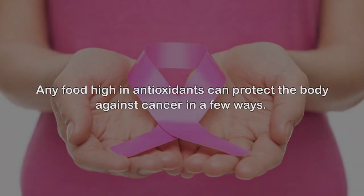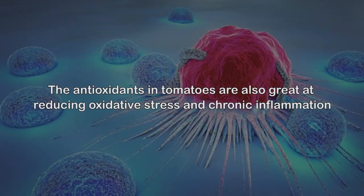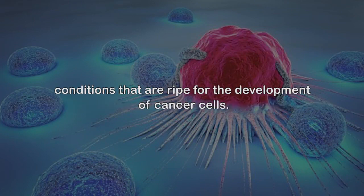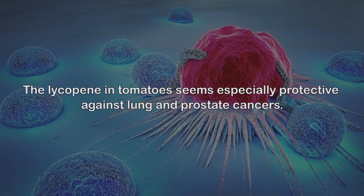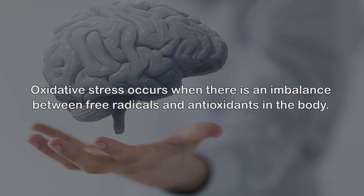Cancer prevention. Any food high in antioxidants can protect the body against cancer in a few ways. First, antioxidants rid the body of carcinogens, toxins, and free radicals — all of which can allow cancer to take root. The antioxidants in tomatoes are also great at reducing oxidative stress and chronic inflammation, conditions that are ripe for the development of cancer cells. The lycopene in tomatoes seems especially protective against lung and prostate cancers.